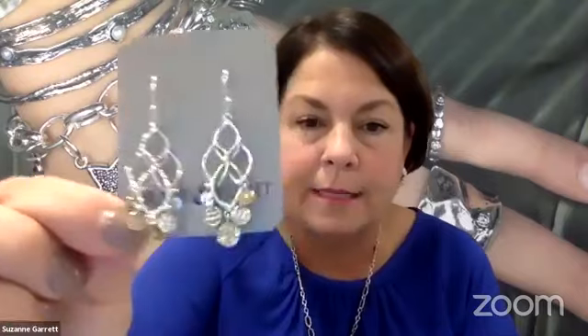Rings and earrings are our best sellers. Let me show you some earrings. These are our star bar earrings — aren't these gorgeous? They are $49. These are fabulous — sterling silver and brass. These are called our Cypress, and these are $39.